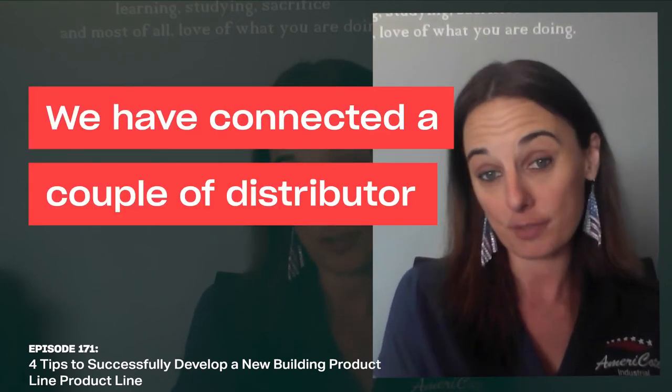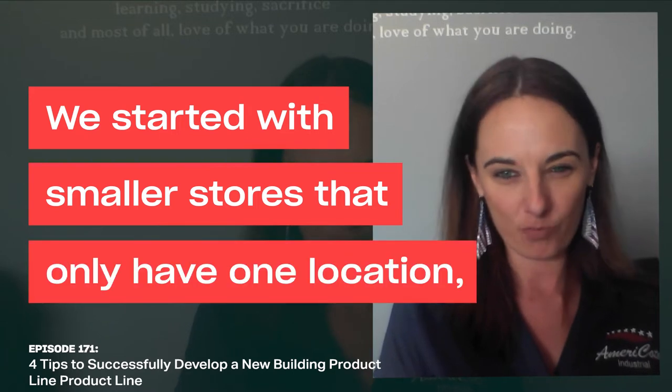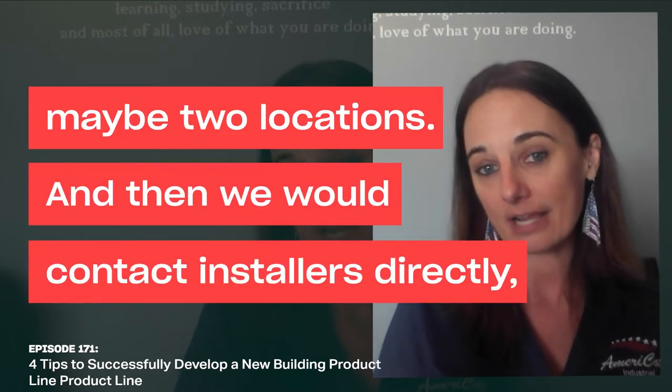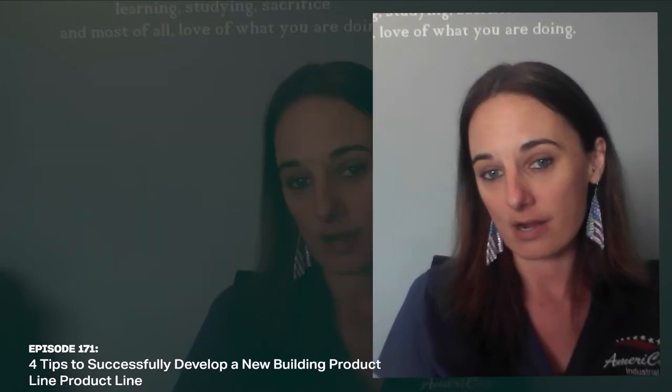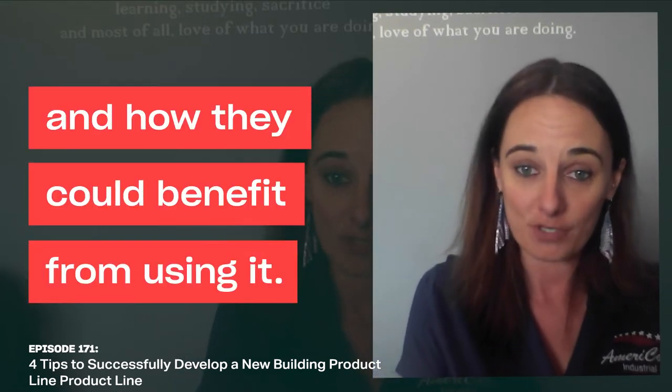We have connected with a couple of distributor stores. We started with smaller stores that only have one location, maybe two locations, and then we would contact installers directly, introduce ourselves, and actually send samples of our products so people could actually get a good grasp for what it is and how they could benefit from using it.